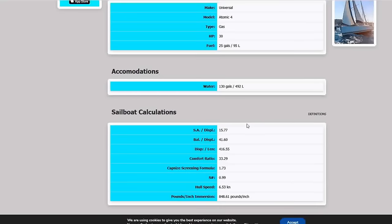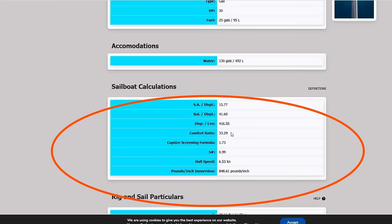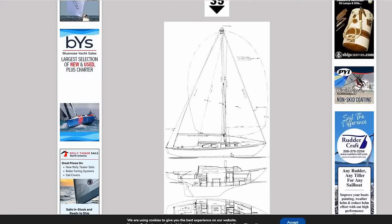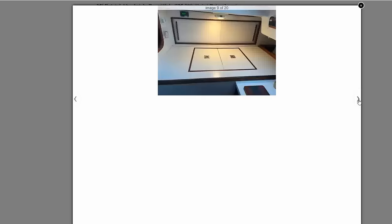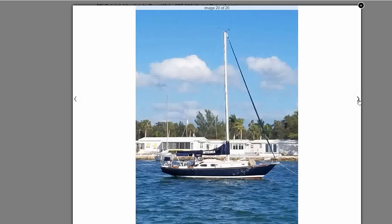Holds 130 gallons of water, which would be fantastic for a boat that size. Sail area-to-displacement nearly 16, ballast-to-displacement nearly 42% — a nice stiff boat. Ultra-heavy displacement of 416, comfort ratio just over 33. Capsizing screening of 1.73 and a speed factor of 0.99 — not the fastest boat but she'll get you there. This is one of the prettiest Bristol 35s I have ever seen, and I hope someone takes a close look at this. She is, as I like to say, a stunner.